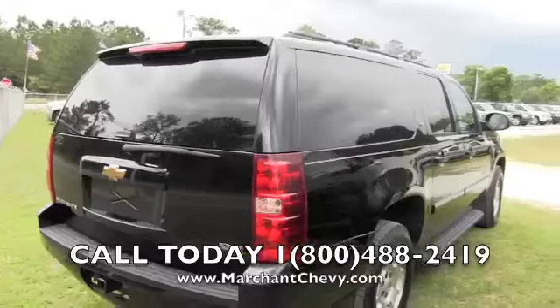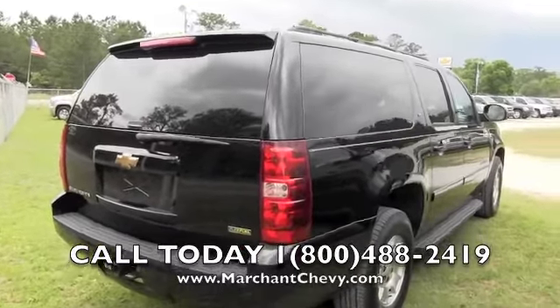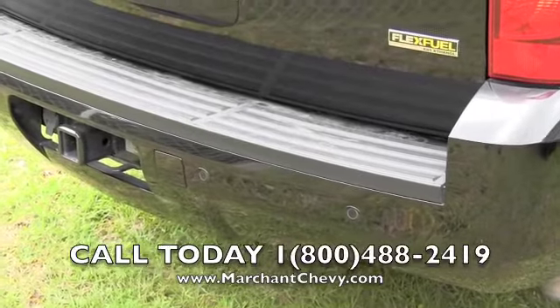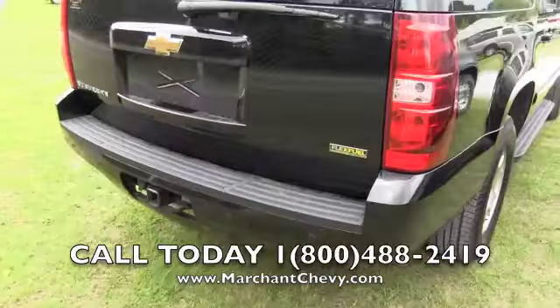Very clean — no major dents, dings, or scratches. She's in good shape. Backup sensors in the back bumper and a tow package. Let's take a look in the rear.